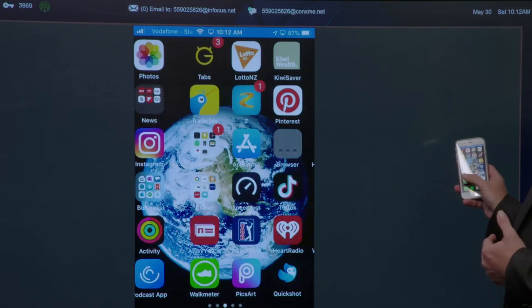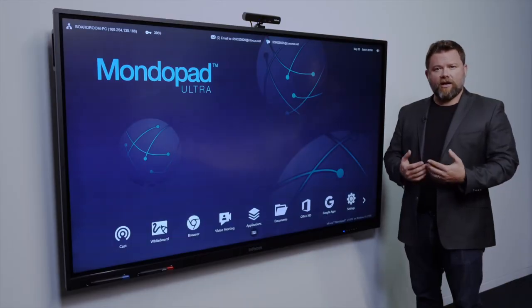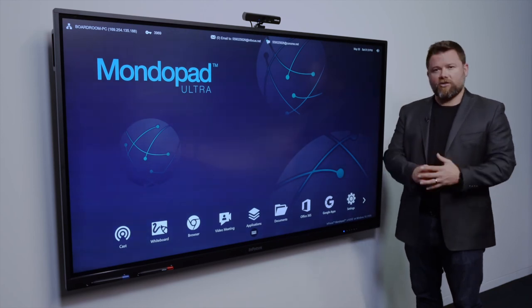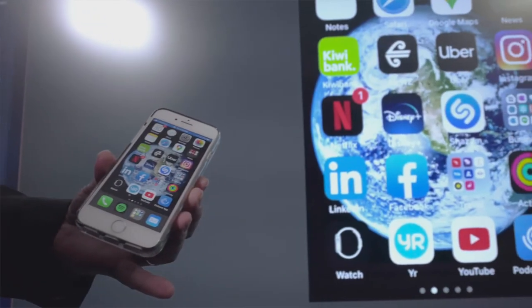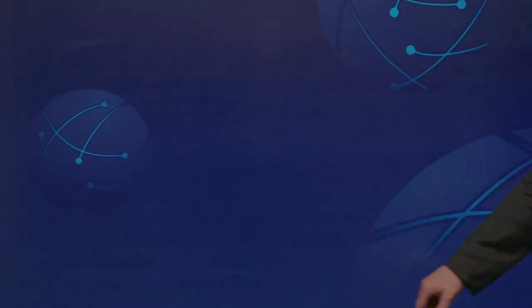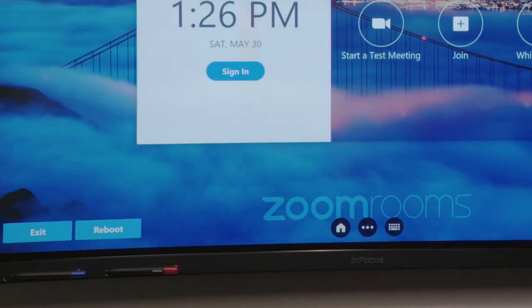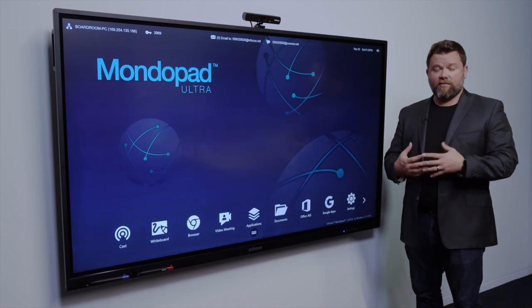Their favourite feature is definitely casting — the ability to at a moment's notice walk into any one of their rooms and put whatever's on their screen up on the display and share and collaborate with that information. They like the simplicity, they love the price, and they love the ability that if they're using one technology now and need to change in six, nine months, or two years, they'll be able to do that. It's future-proofing them as a council and as a business.